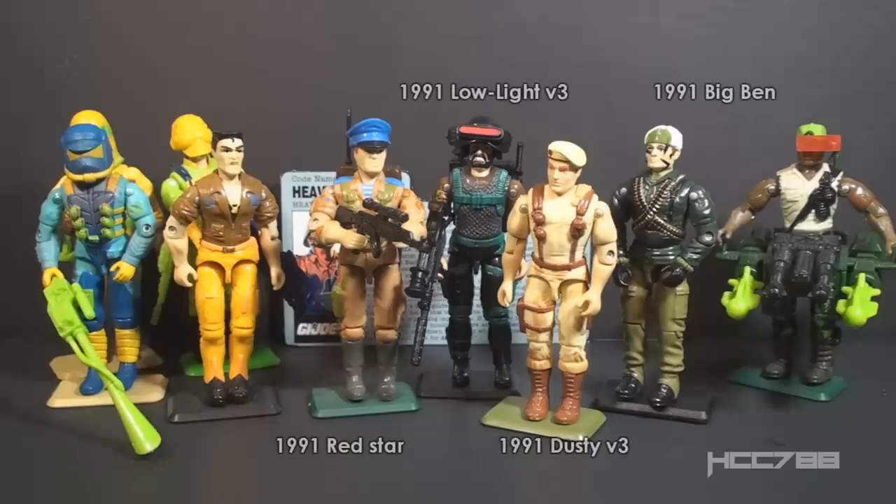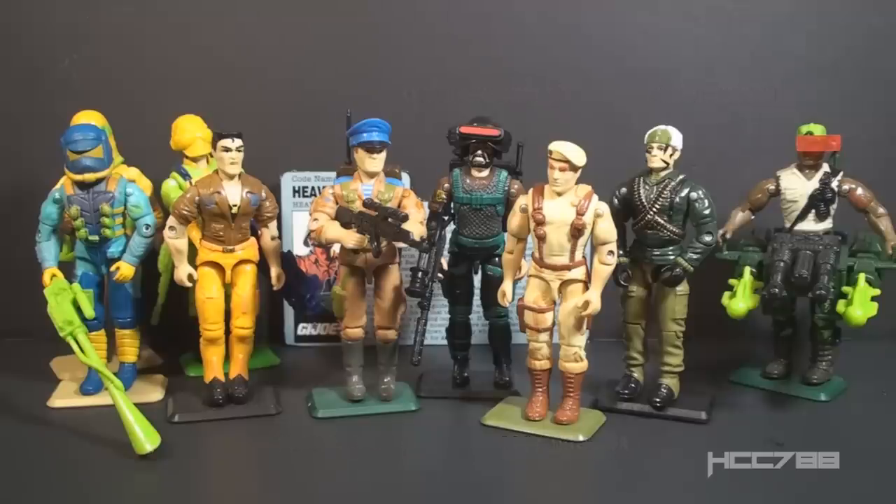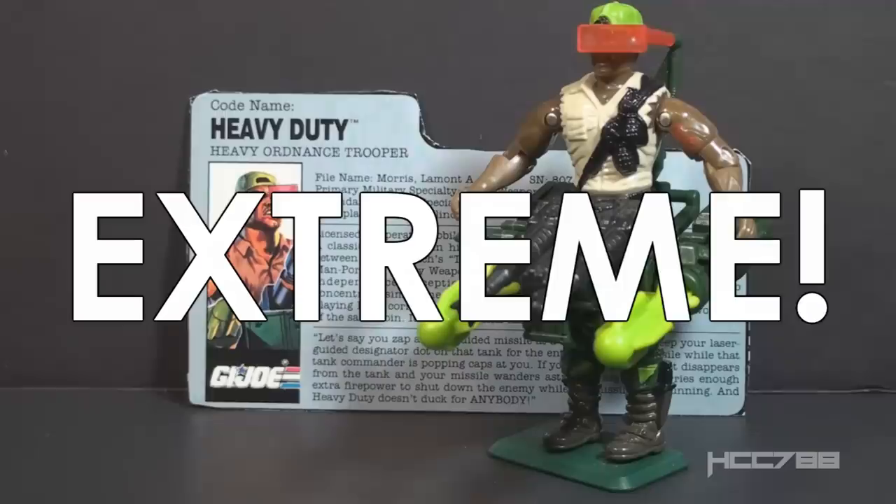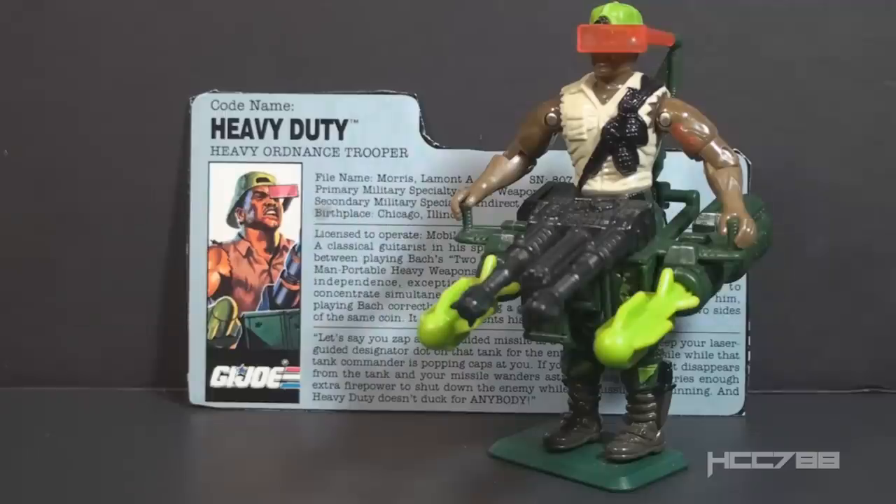There were still plenty of good figures that year though — Big Ben, Low Light, Dusty, and Red Star, just to name a few. It was really from 1992 on that figures started to look like they were made of Starburst candy. Heavy Duty hit the scene at the right time. We could still get military-looking figures, we could still recognize a GI Joe as a GI Joe. But it was still the 90s — everything had to be EXTREME! And if they didn't make the figure extreme, they would do it with the accessories.